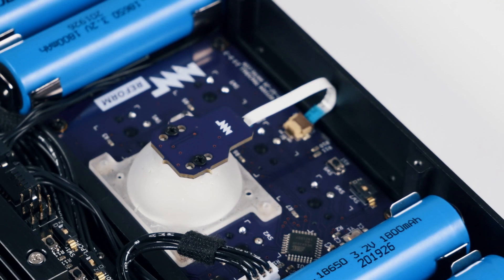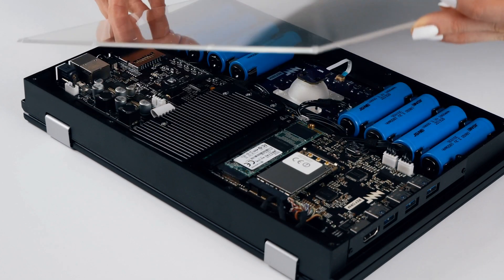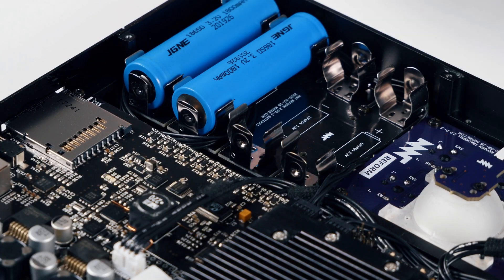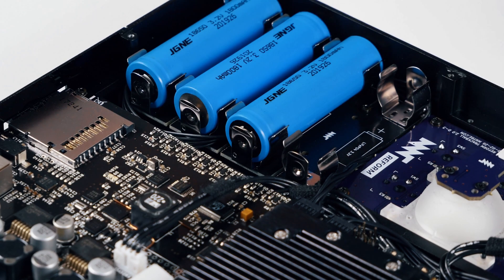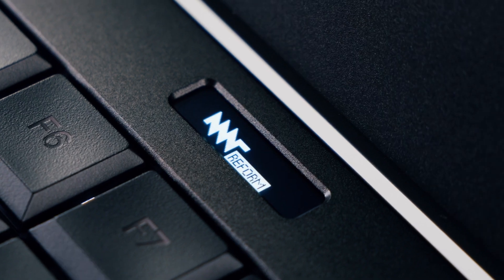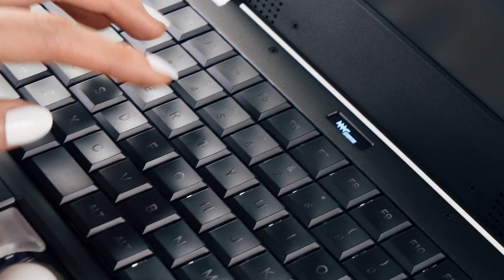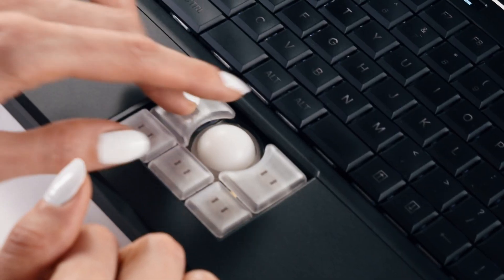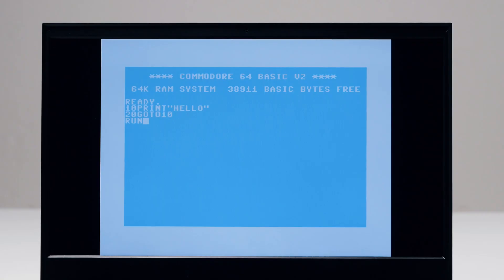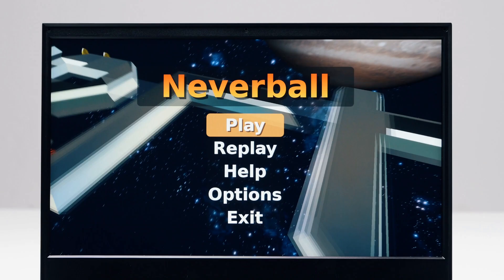Reform respects your curiosity and your right to repair. You can take it apart with a single screwdriver, and you can easily exchange the batteries. Reform is engineered to be durable and sustainable, and to stay with you for a long time. With its brilliant Full HD display and mechanical keyboard, it is a pleasure to use. It runs all the free software you need to get your work done.